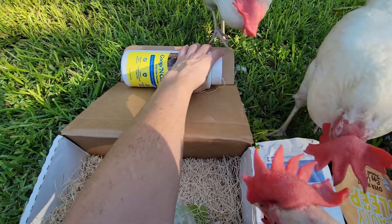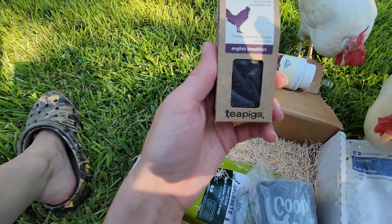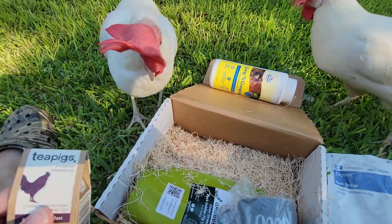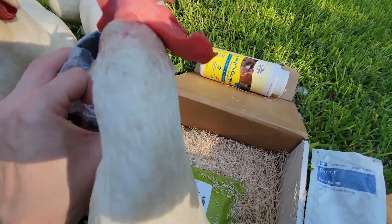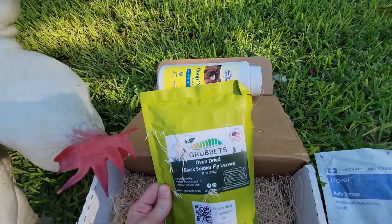Here we have biodegradable tea bags — it looks like some type of tea. And this is cool — a Coop Queen mug. Love it, that's awesome!